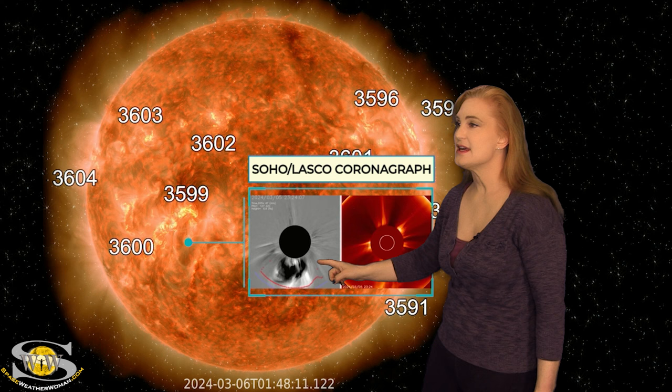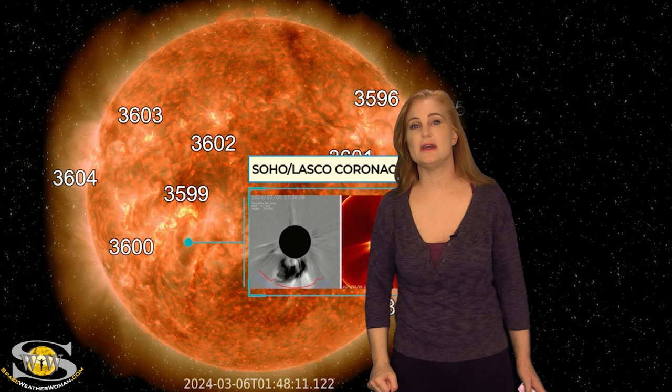Late on the 5th, one of those filaments launches as a solar storm. As we take a look at it in coronagraphs, you can see that big partial halo launching mainly to the southeast of Earth, but it does look like there's an Earth-directed component, so we're going to get back to that in a minute.